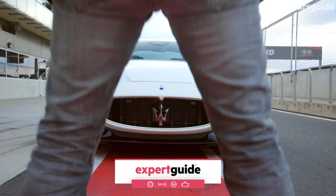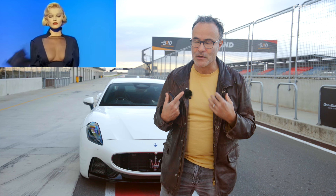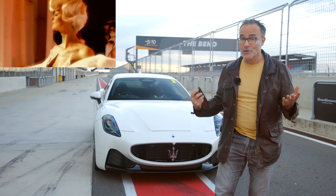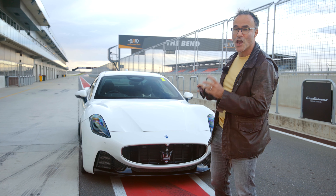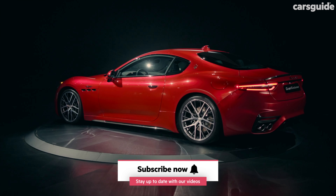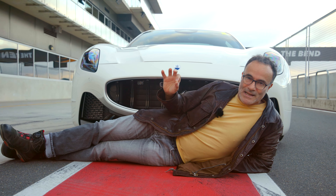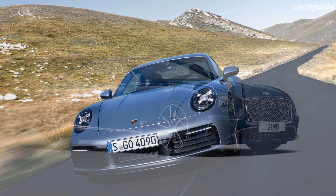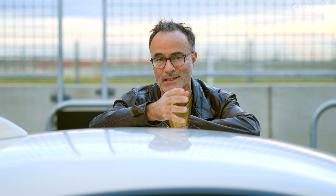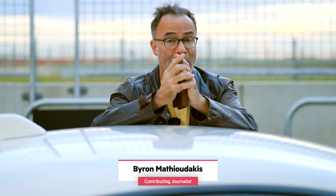I won't be seduced by you. Do I want you to seduce me? Is that what I'm actually trying to tell you? Even though I'm not Dustin Hoffman or George Michael, even I am not immune to the seductive charms of the new Maserati Gran Turismo. My name is Byron Methydakis for CarsGuy.com.au, and I'm here to find out exactly that.